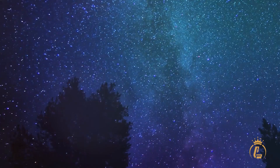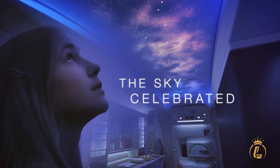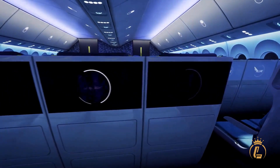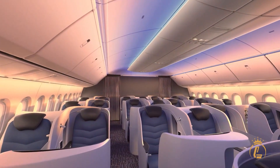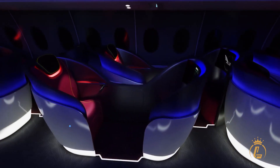The mood lighting system includes ceiling star projections that transform the cabin into an experience, not just transportation. Airlines can configure this space however they want — premium economy that rivals old business class, business class suites that feel like hotel rooms, or first-class apartments that make you forget you're flying. Every square inch is optimized for passenger happiness and airline profitability.